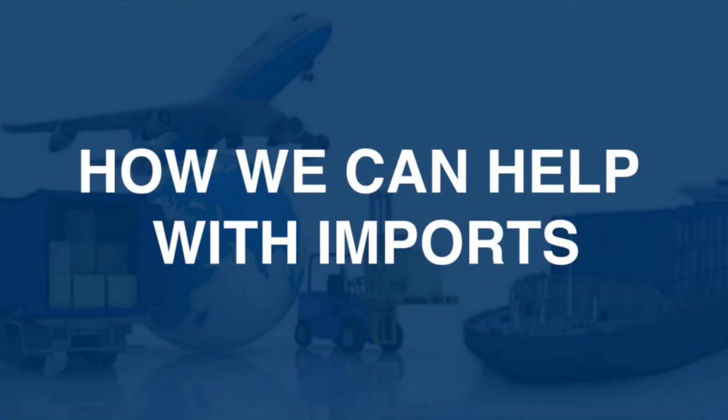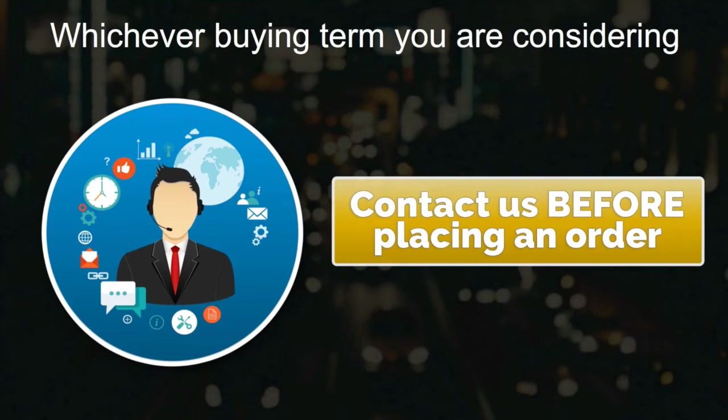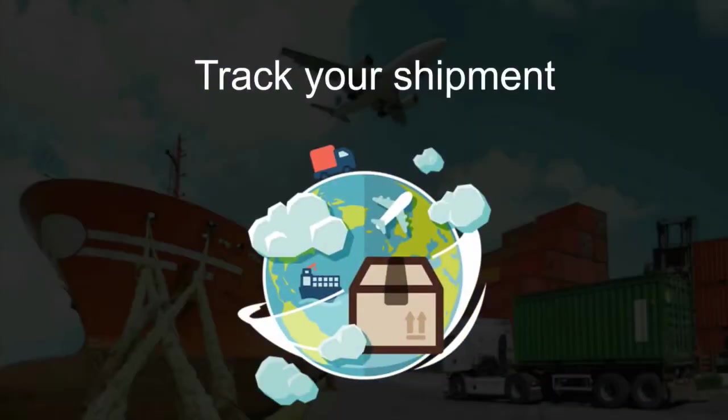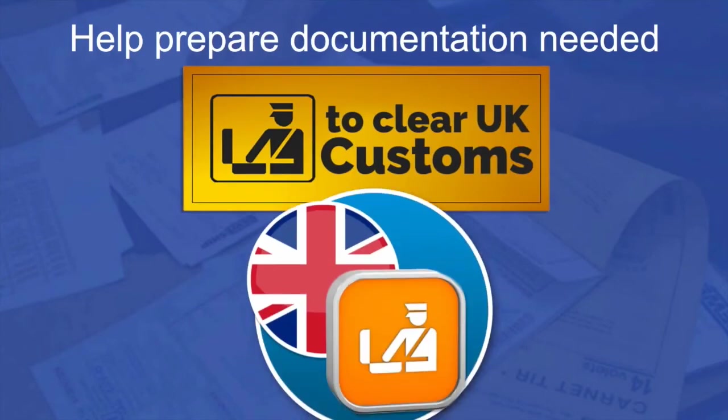How we can help with imports: whichever buying term you are considering, contact us before placing an order. We can guide you through the process, track your shipment, and help prepare documentation needed to clear UK customs.